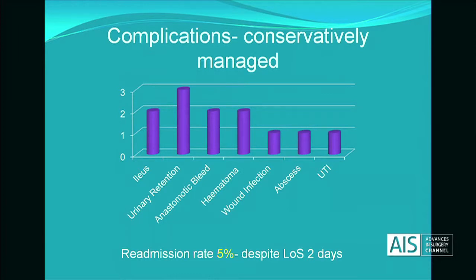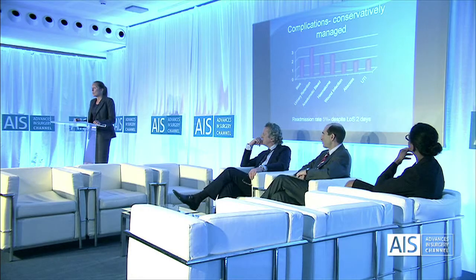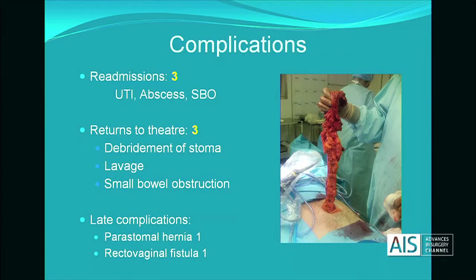There were some complications which were managed conservatively, and a readmission rate of 5%, which we thought was quite promising given a length of stay of only two days. Two of the patients with complications — the abscess and the UTI — were two of the readmissions, and the third readmission was a patient with small bowel obstruction.